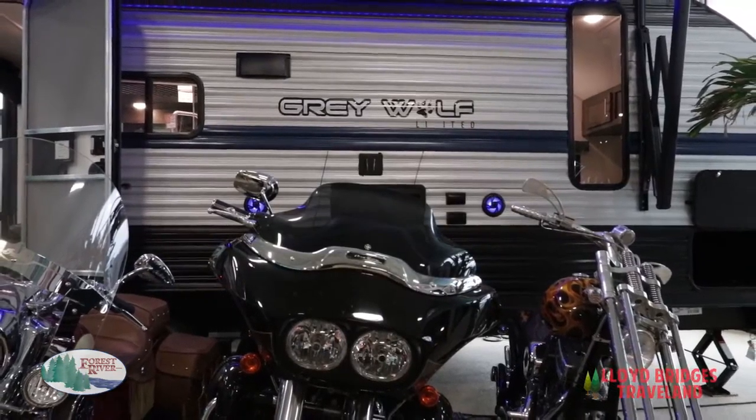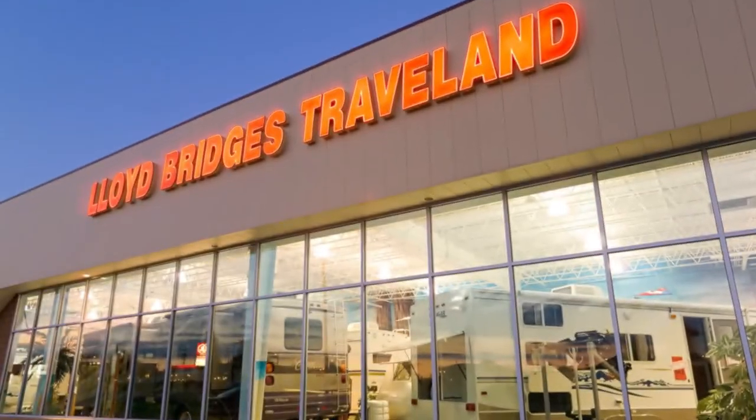The 19RR is a great economical way to get into RVing and is available here at Lloyd Bridges Traveland in Chelsea, Michigan.